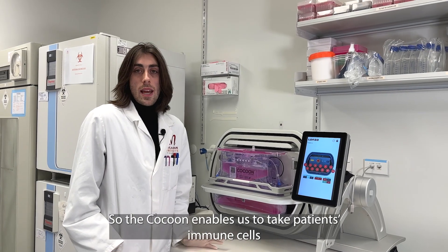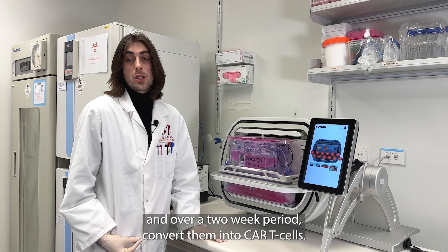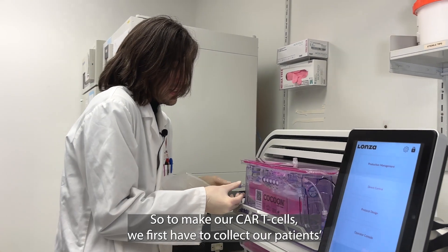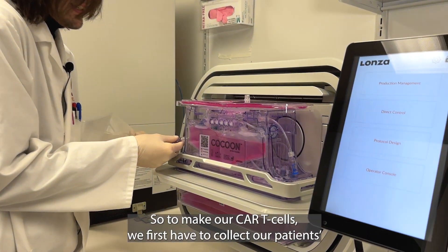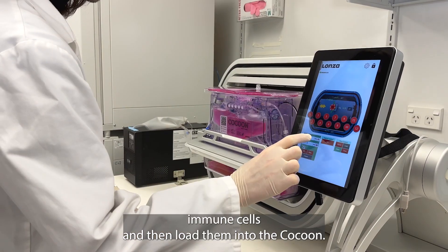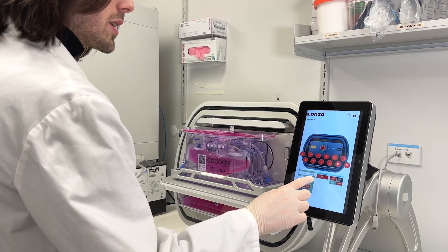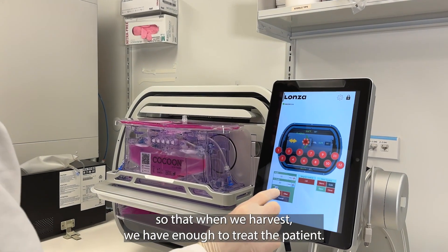The cocoon enables us to take patients' immune cells and over a two-week period convert them into CAR T cells. To make our CAR T cells, we first have to collect our patients' immune cells and then load them into the cocoon. Over a two-week period we expand the number of cells that we have so that when we harvest we have enough to treat the patient.